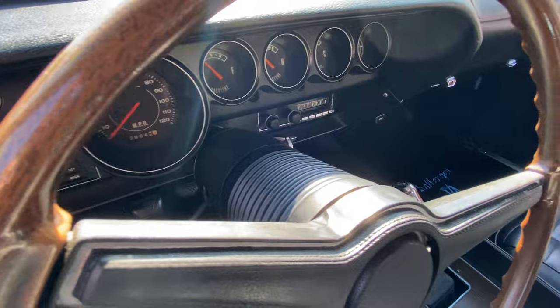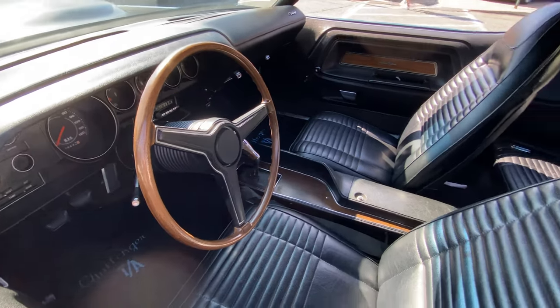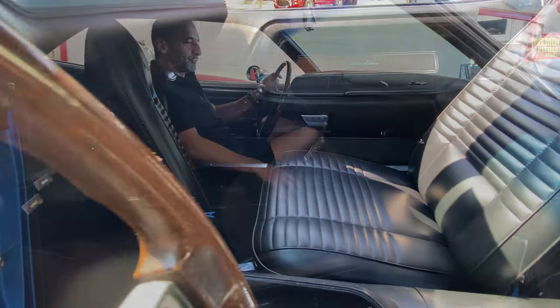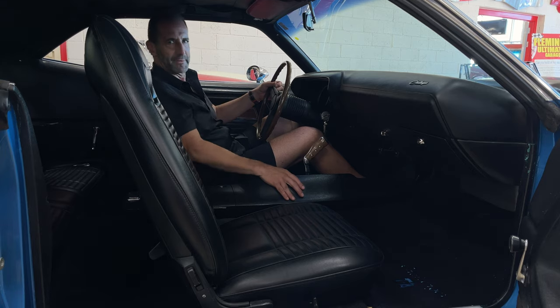It's got the correct restored steering wheel, the original AM radio, and a full set of gauges. The dash is new, the carpets are new, the seat covers are new. It has the factory console, which is really nice. The headliner is new. As we look around, it's just a really beautifully restored car that sounds great, runs great, and just rolls on down the road.